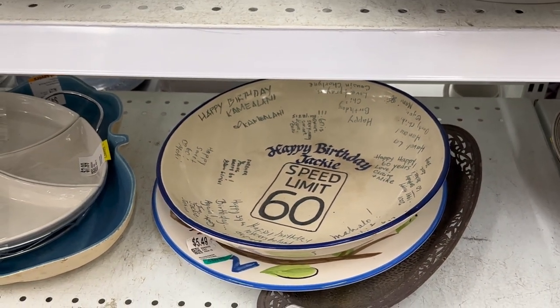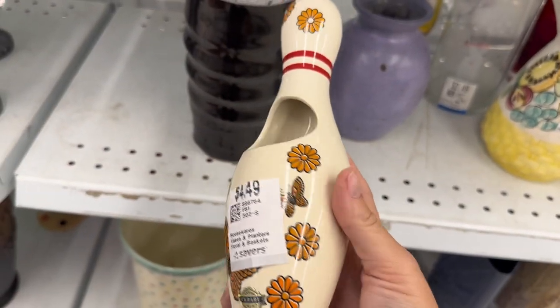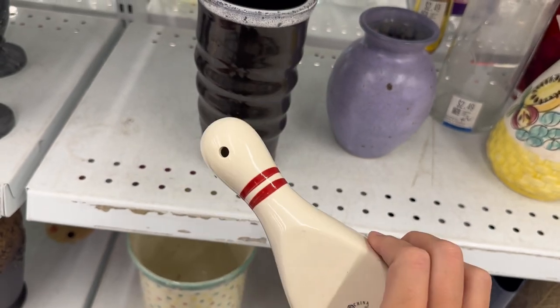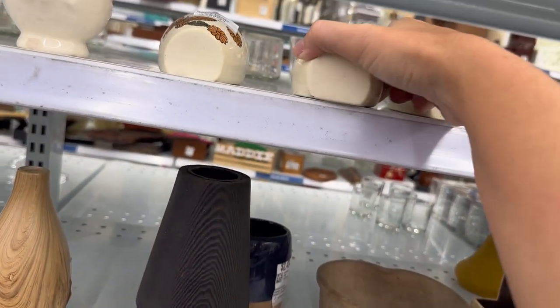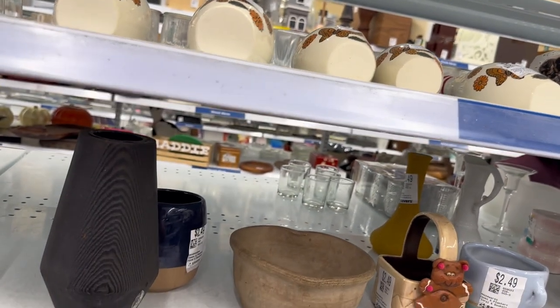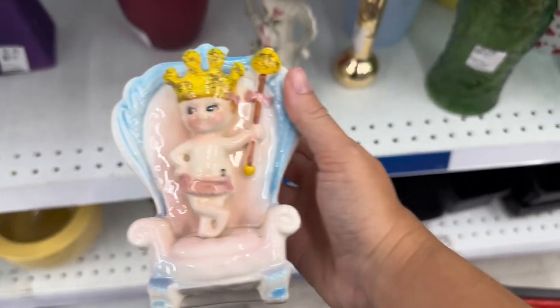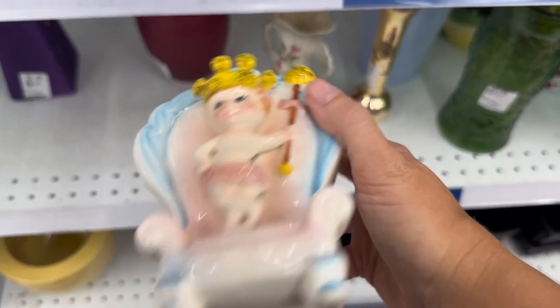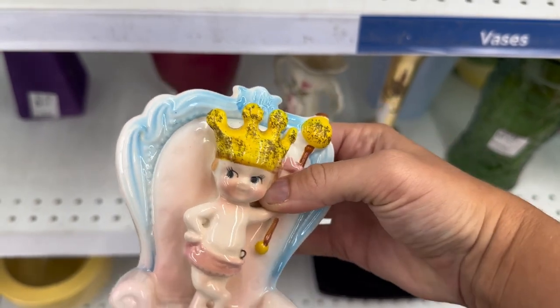I'm not sure what was happening here with these bowling pins with butterflies and flowers painted on them — they're like a wall pocket. There was a whole set of them. The mysteries of thrifting! I was dying over King Baby — oh, King Baby, wow — he could be yours for just $2.49.